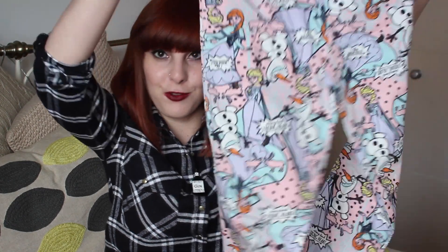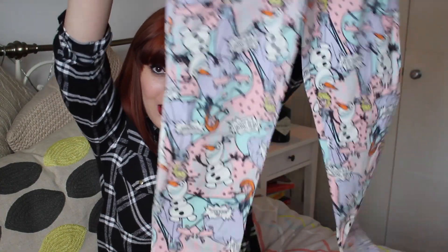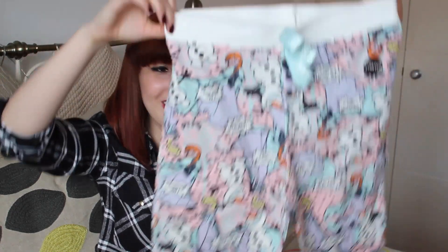And then I got another pair of pyjamas, which are these Frozen pyjamas. They're not really my kind of colours, but I like them because they've got Frozen things on them — that's my excuse for buying them. And I also really like the glittery bow. These are £8.